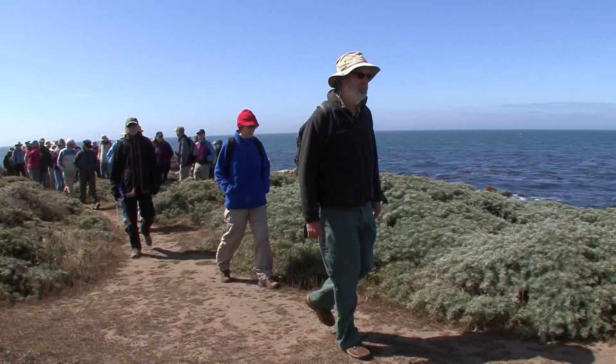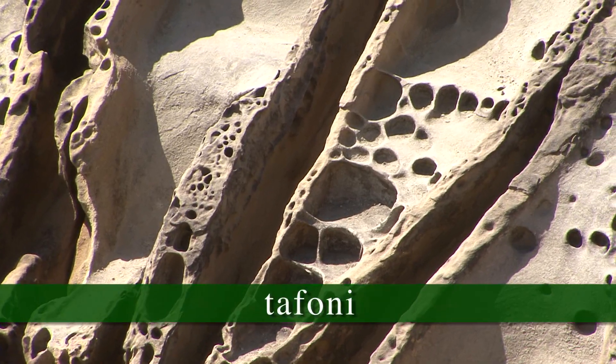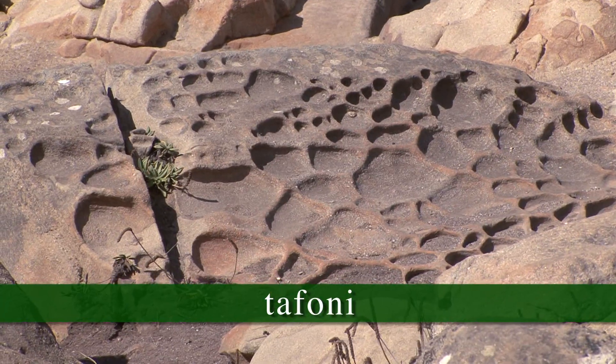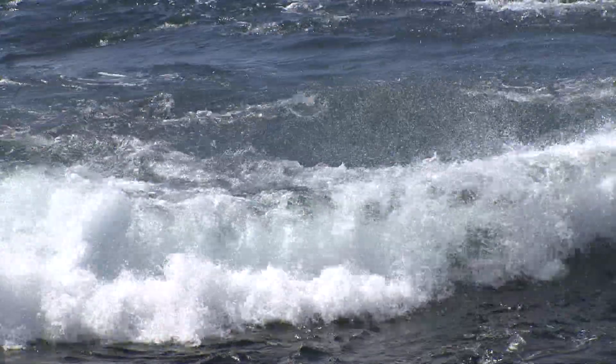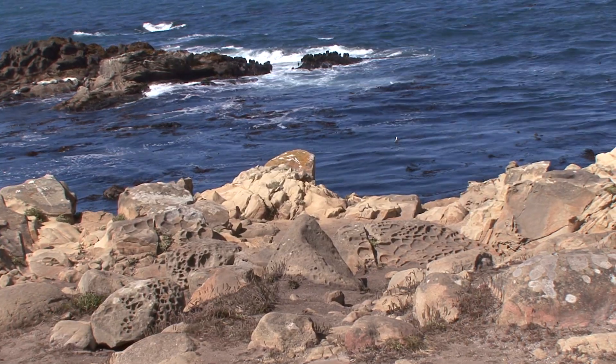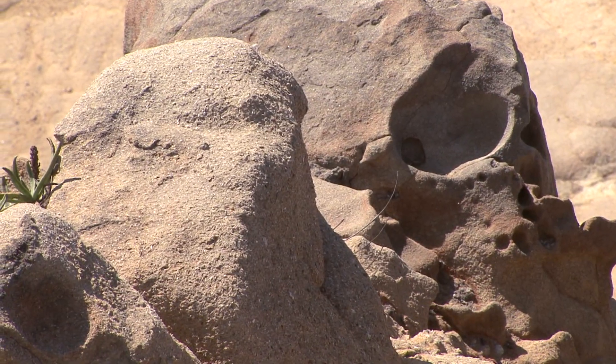This Tofoni, or honeycomb weathering, is a form of chemical weathering. It's common along the coast where you get salt spray spraying up onto the rocks, and you can see these interconnected cavities and smooth rounded holes in the rocks that often have a repeating pattern. It's incredibly beautiful.